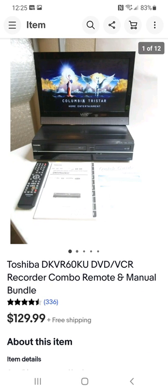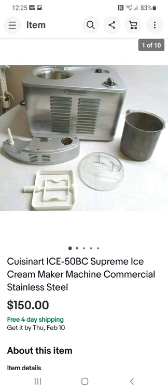Here's another combo player — Toshiba, another great brand I like dealing with. I've also sold Panasonic combos. This one I paid $10 for and sold for $130. It had the remote and the manual — I included those. It also came with cables, though I didn't include those.